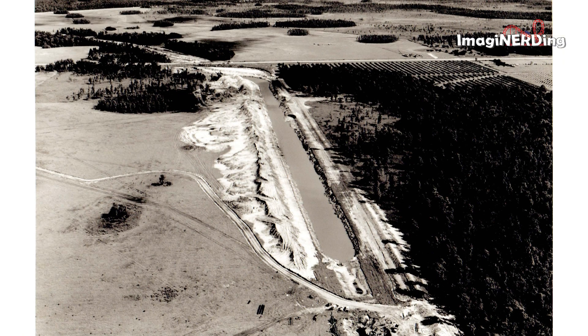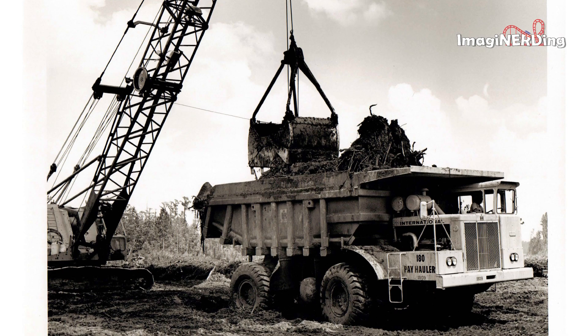This next image is simply one of the canals — no idea where it's from. Here's a hauler taking away muck and dirt; I'm assuming it's from the creation of Seven Seas Lagoon.